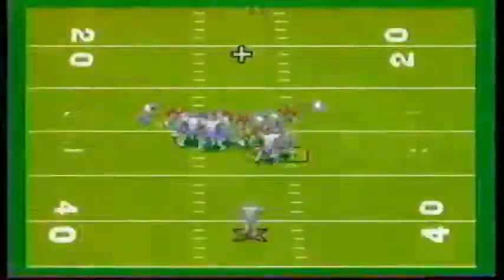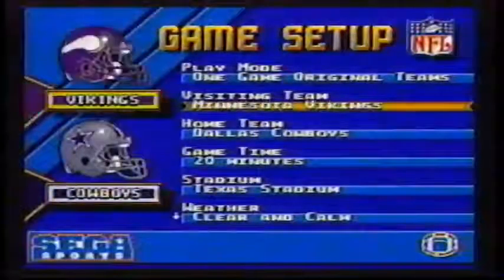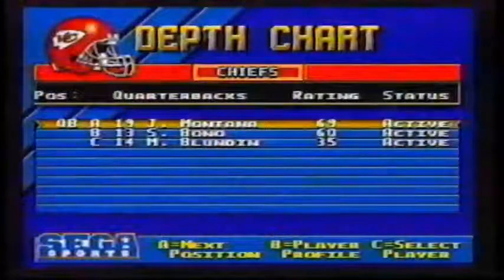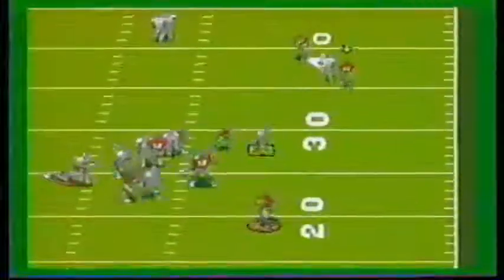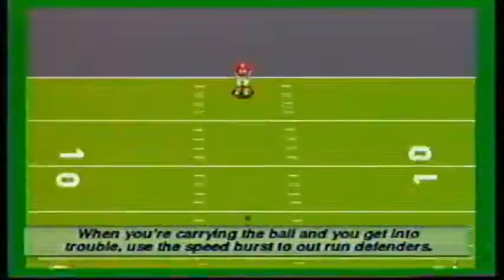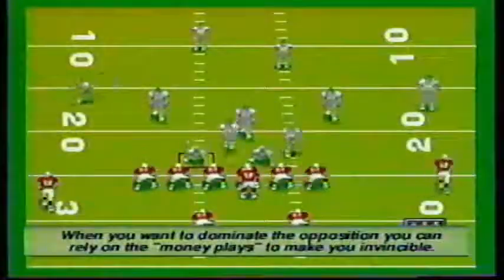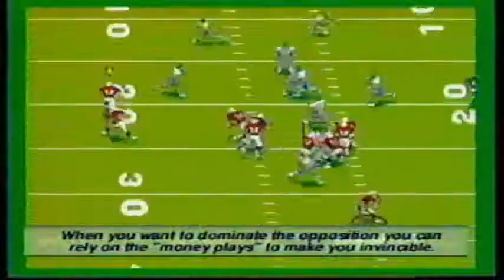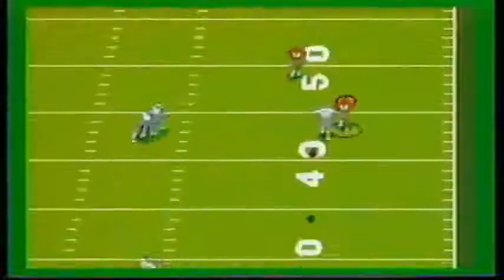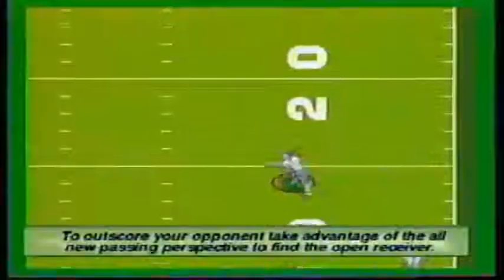This is the biggest football video game ever — the players, the field, the hits, everything is huge. The game features all actual NFL teams, and you can choose from football's biggest stars including Troy Aikman, Boomer Esiason, and the man himself, Joe Montana. Here are some Sugar Crisp secret tips to have you on your way to the Super Bowl in no time. When you're carrying the ball and get into trouble, use the speed burst to outrun defenders. When you want to dominate the opposition, rely on the money plays to make you invincible. To outscore your opponent, take advantage of the all-new passing perspective in NFL 95 to find the open receiver.